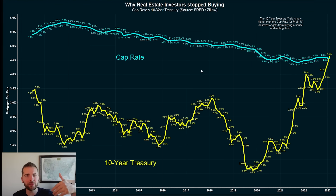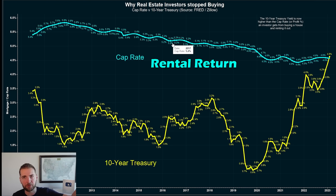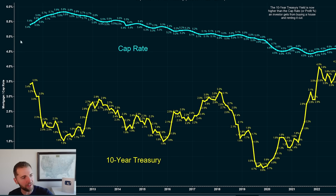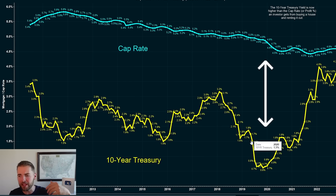Because the way that these Wall Street landlords look at real estate is by comparing the return they can get — which is called the cap rate — to a benchmark, in this case the 10-year treasury. And what do you see? That for most of the last decade, the cap rate was way above the 10-year treasury yield in America.